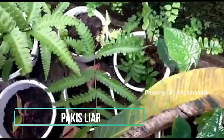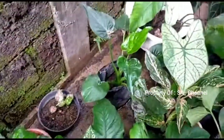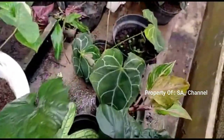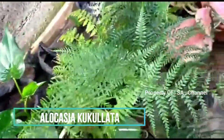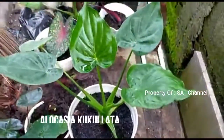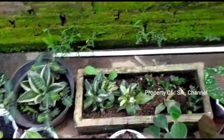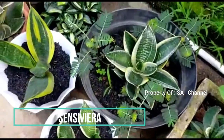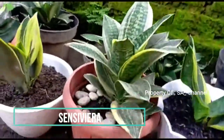Ada pakis-pakisan yang gede, suplir, ini kukulata, anak-an monstera, kuking gajah, ini kukulata, ini pakis-pakisan, ini kocin, ini kukulata cantik sekali. Ini koleksi sensifera mereka, jenis sensifera pagoda, ini udah gede banget, keren.